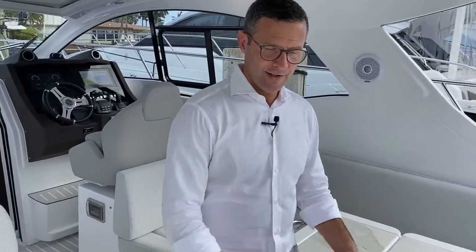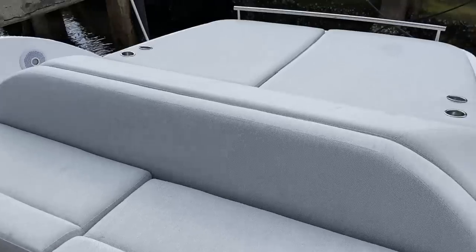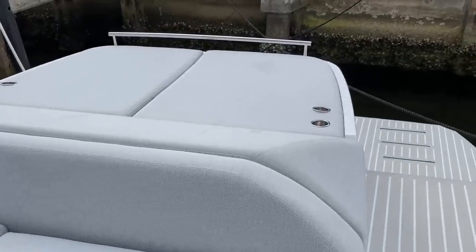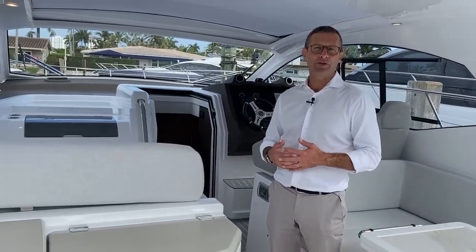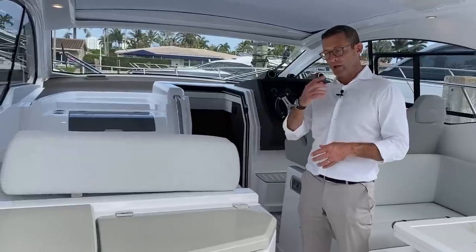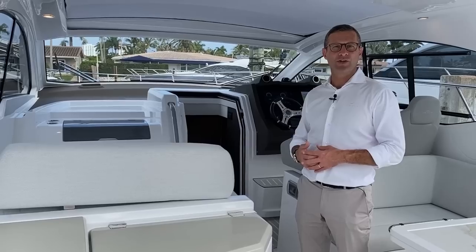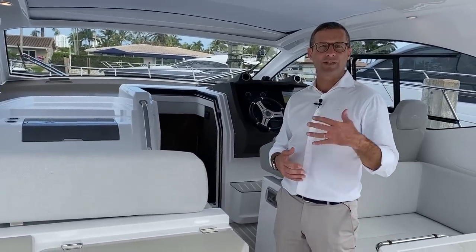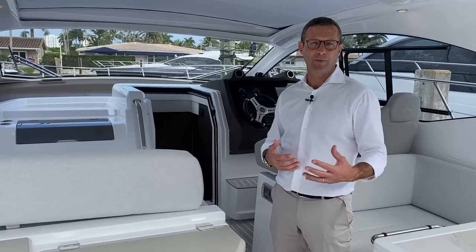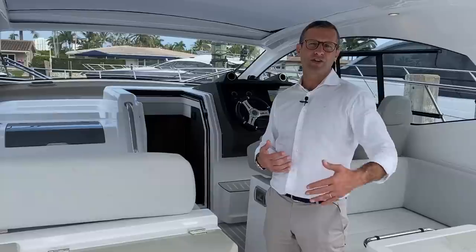Seakeeper on the Atlantis 45 is an option. IPS 600 is of course the standard propulsion system, which makes it very fun to drive but also extremely quiet and basically vibration-free. On a smaller boat you are more sensitive to noise and vibration, so having a 45-footer with IPS drive dramatically increases comfort — vibration and noise basically disappear compared to a standard shaft-line or sterndrive propulsion.